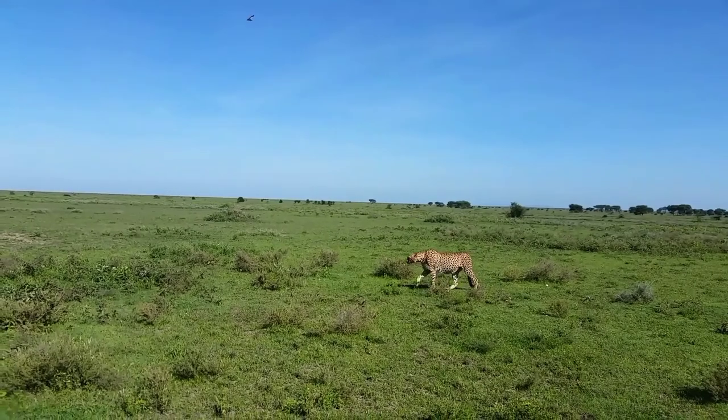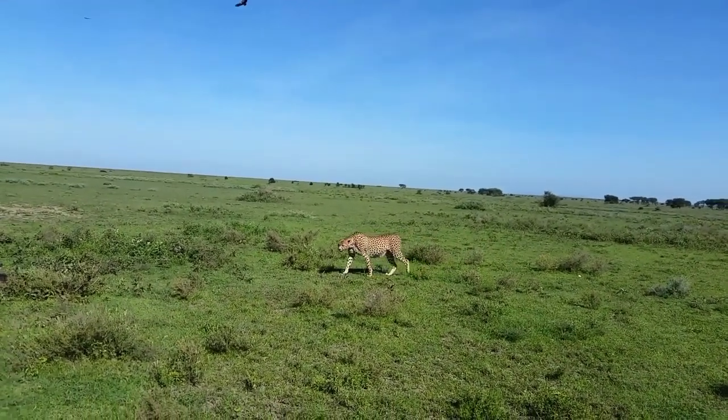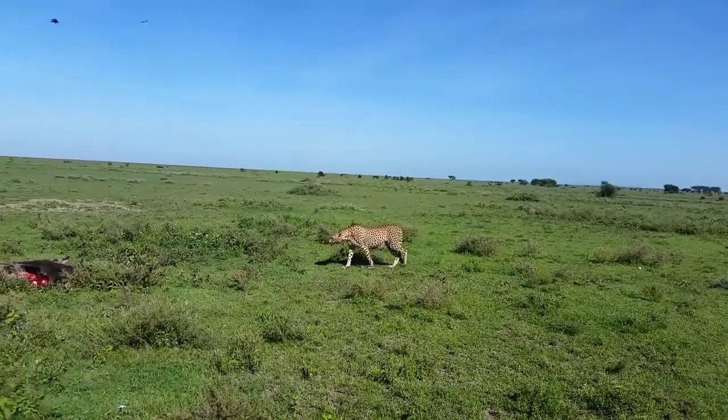Now he's trying to protect the kill — protect it. But it's fine even if something takes it, because he's full.